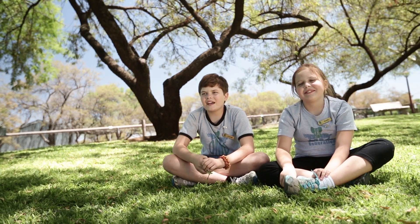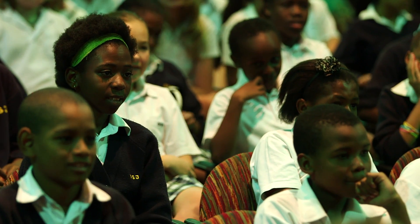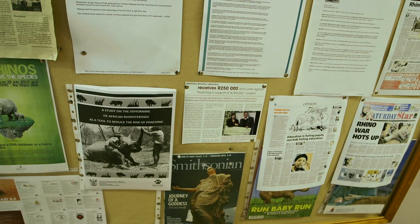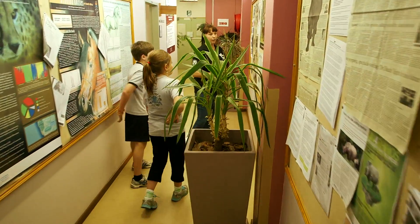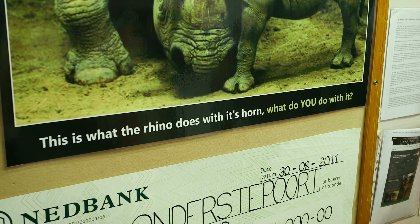We think the DNA testing is a really good opportunity to save these rhinos. The next generation is the most important part of this whole process because they are the ones who will have to educate their counterparts, particularly in the consumer countries where rhino horn is being utilized — they're the ones who are going to make the real difference. In the lab we try to keep as up to date as possible. This was a poster we made: 'This is what the rhino does with it — it's worn — what do you do with it?' That was one of our promotional things.